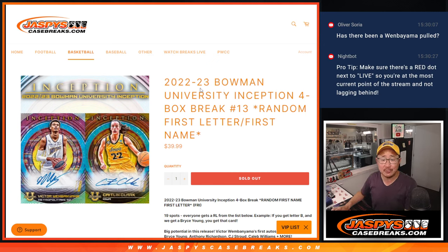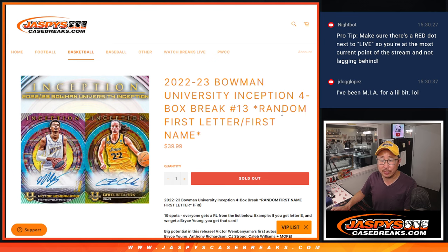Hi, everyone. Happy Monday. I'm Joe for JaspiesCaseBreaks.com, coming at you with 22-23 Bowman University Inception. Four box, random letter break number 13. We're going first letter, first name.